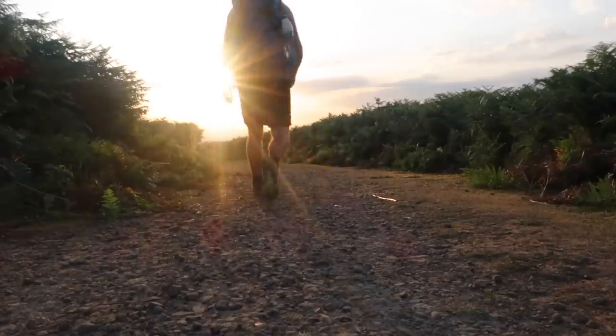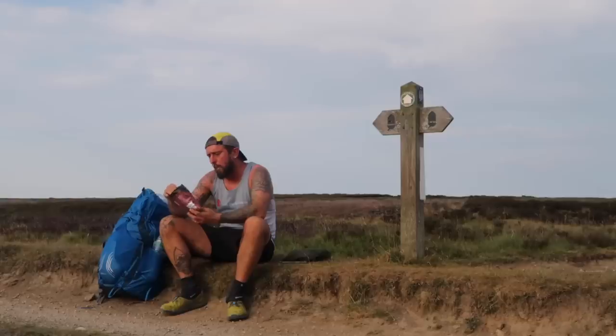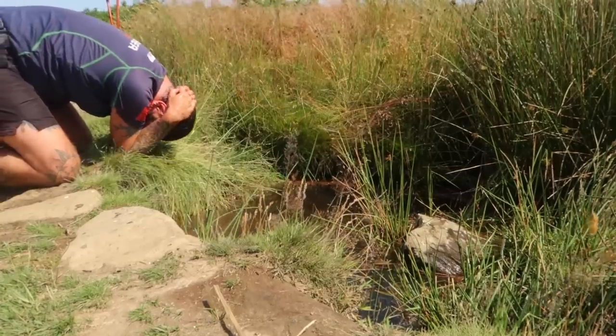The Cleveland Way is a national trail in the historic area of Cleveland in North Yorkshire. It runs 110 miles between Helmsley and the Brig at Filey, skirting the North York Moors National Park.